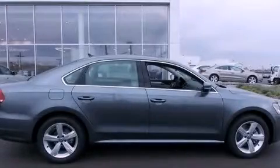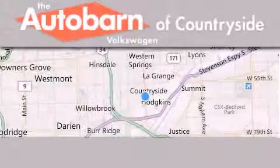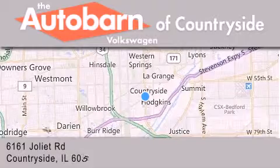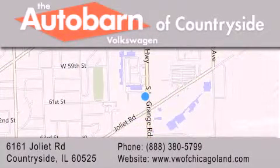Please call us today for more information on this great vehicle. Thank you for considering Autobahn Volkswagen of Countryside for your next new or pre-owned vehicle. We are conveniently located at 6161 Joliet Road in Countryside. We look forward to serving you.